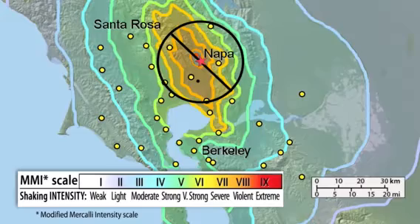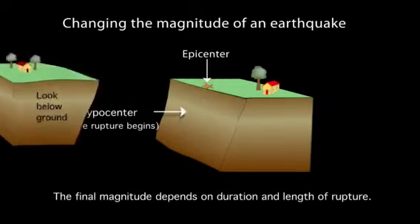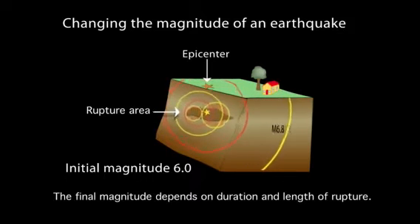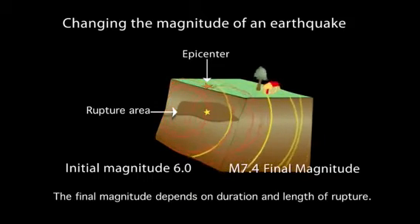Those farther away from the epicenter could receive more warning time before shaking arrives. If an earthquake continues to grow in size, additional ShakeAlert messages might be issued, updating the estimated magnitude and expected shaking for that event, which will result in alerts being delivered to a broader area.